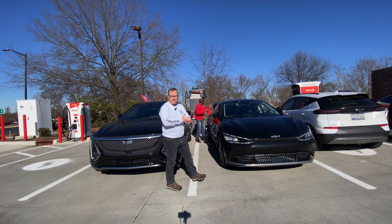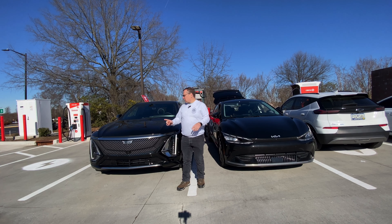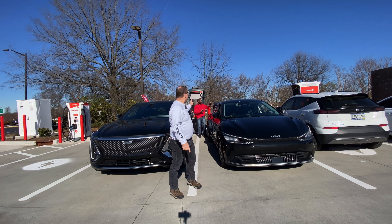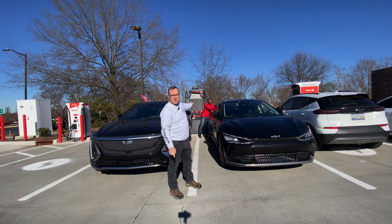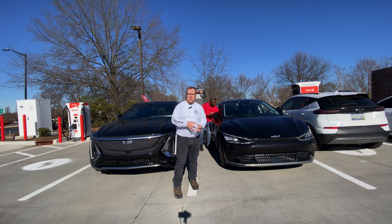I just finished shooting a video with Venda at Kilowatt Hour EV YouTube channel doing a side-by-side comparison of the Kia EV6 against the Cadillac Lyriq at the fastest DC fast charger in the United States here at Circle K in Rock Hill. That's an Alphitronics 400 kilowatt unit with a silicon carbide inverter.